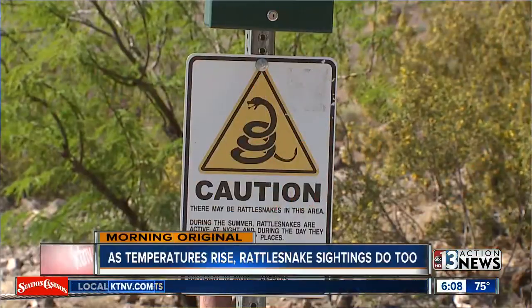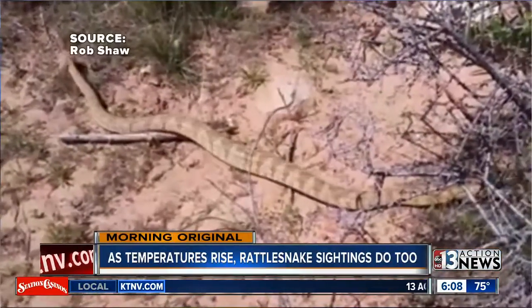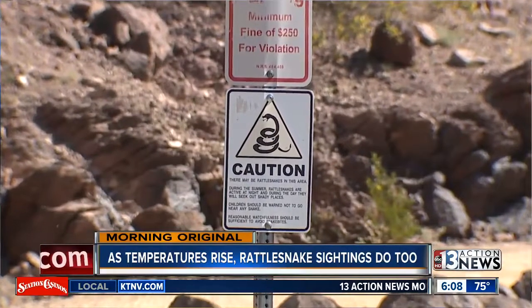As summer approaches and the temperatures rise, so do the number of snakes. In today's morning, original 13 Action News reporter Austin Carter is live from Hidden Falls Park with how you can protect yourself and your pets.